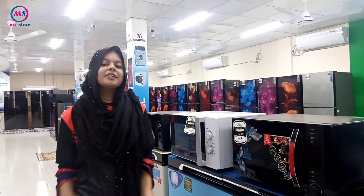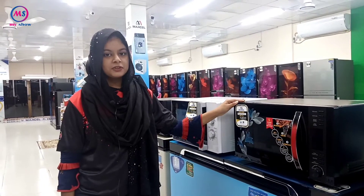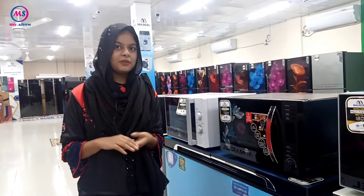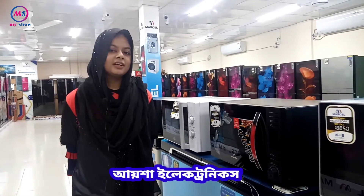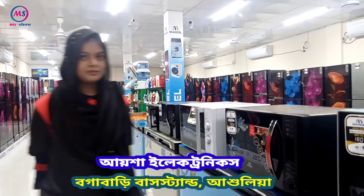We have our Marcel product in 2nd, main purse and spare purse. So we can do this with Aysha Electronics. In this video, do you like this video? You can see the description box. So do like this video!